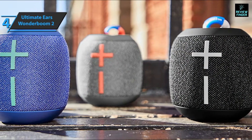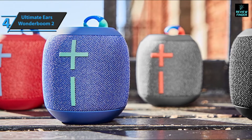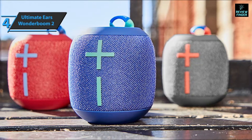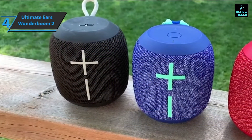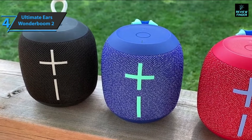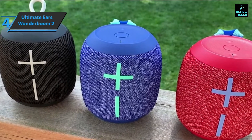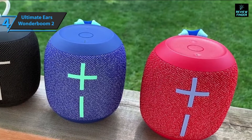The non-slip rubber that was on the base and top of the previous generation has been replaced by plastic that is softer to the touch. This material makes the housing less sensitive to scratches and less prone to adhesion from dust and dirt. Otherwise, the speaker's body is covered with the same fabric. The rubber element protects the micro USB port and provides waterproofing. The speaker is still compact and light, weighing less than a single pound.